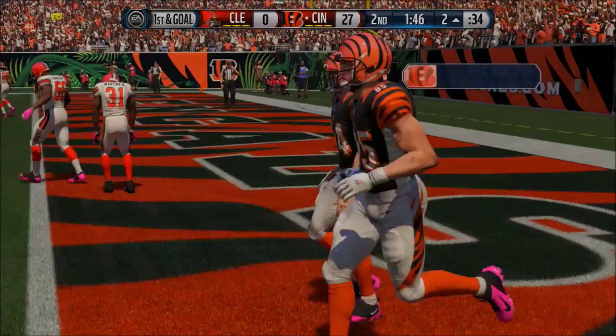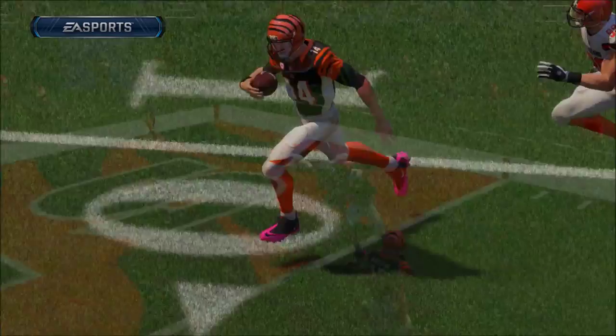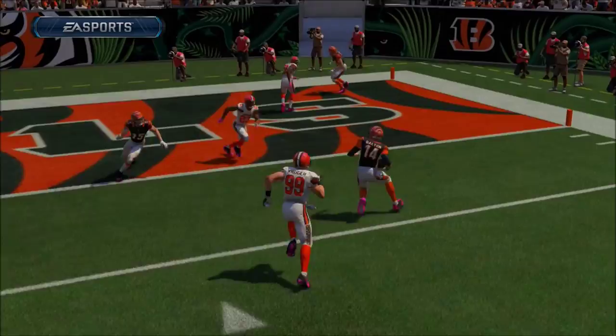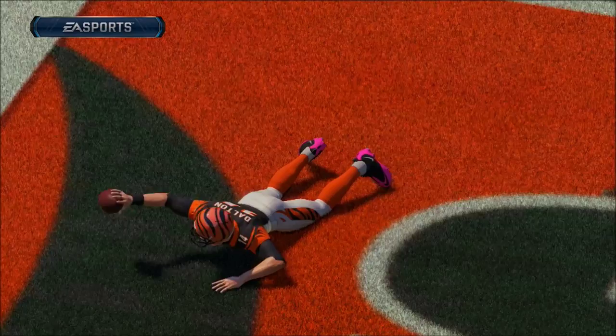Apparently Andy Dalton is a mobile quarterback now, which I think is BS. He's slow. That's what I find aggravating about Madden sometimes — stuff like that happens.